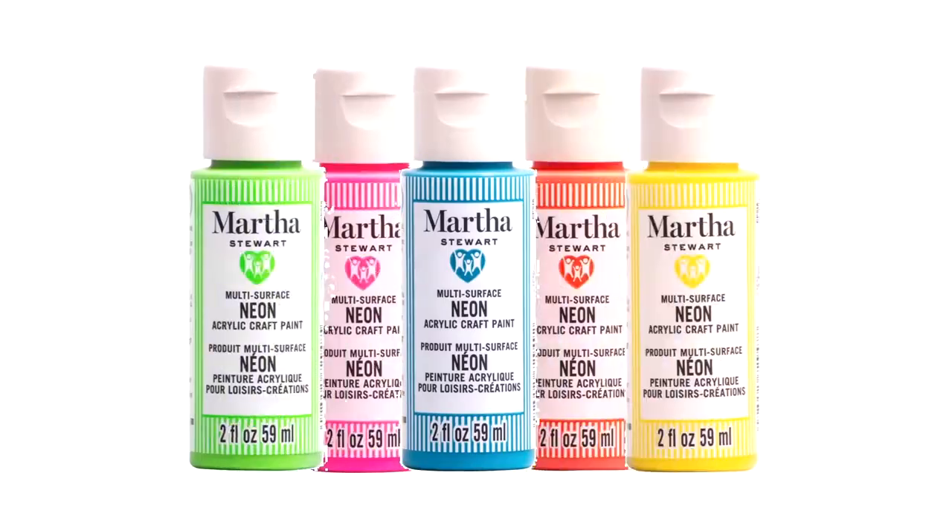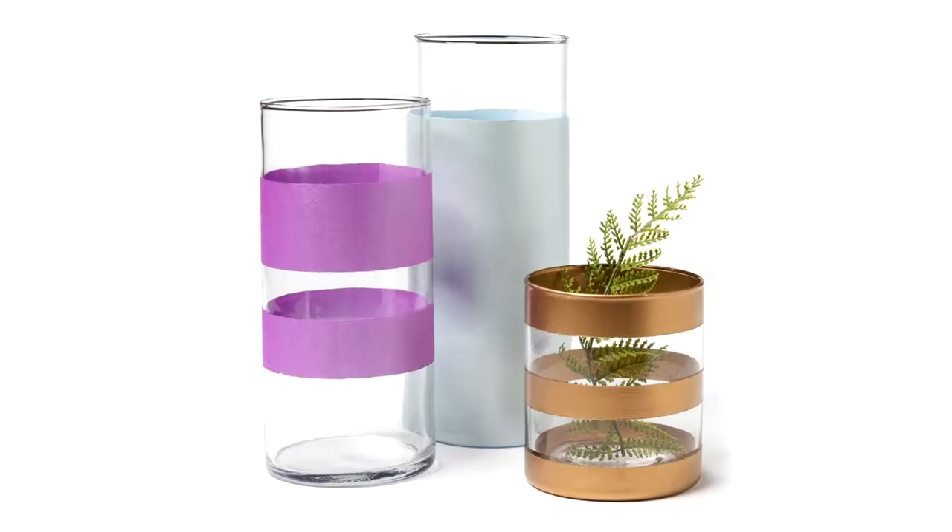The paints are fantastic. We have neon paint, glitter paint, pearl paint, and satin paint.